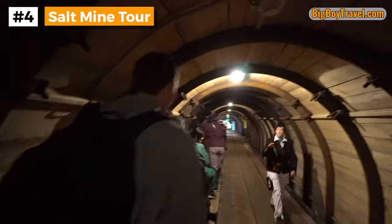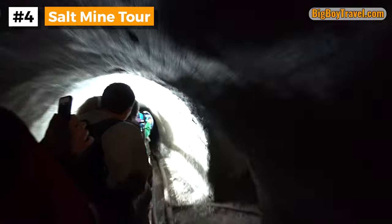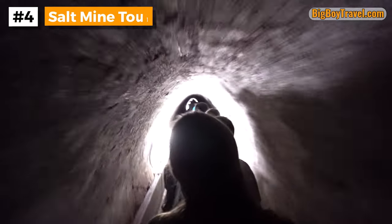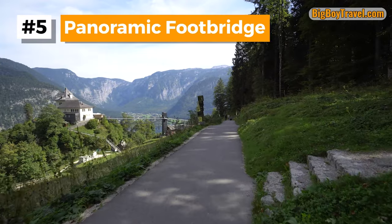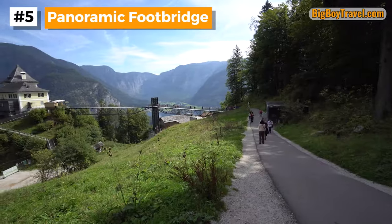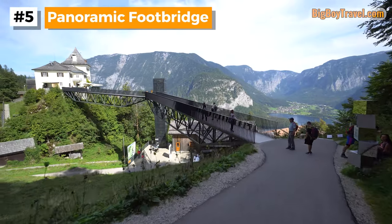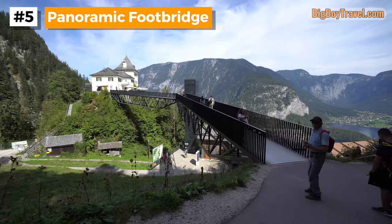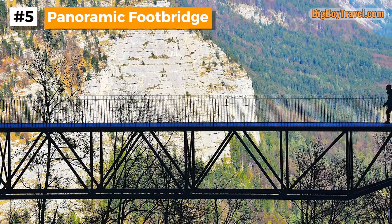With your tour inside the Hallstatt salt mine coming to an end, you get to ride the final 400 meters out to the exit on the exciting Miner's Train. This single-file train is so smooth that it feels like it's gliding along, but visitors who are quite tall may need to duck their heads. As you rest your feet, the extended ride on the train helps to put into perspective how far underground you are. As you walk back down the salt trail after your mine tour, you'll be greeted by sweeping views of the upper valley toward Lake Hallstatt.